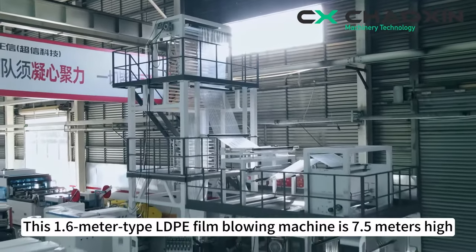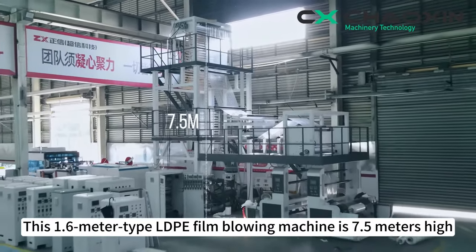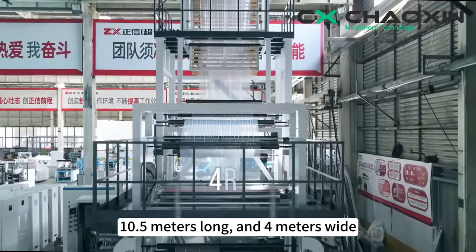This 1.6-meter type LDPE film blowing machine is 7.5 meters high, 10.5 meters long, and 4 meters wide.